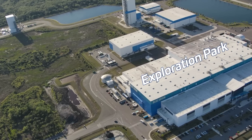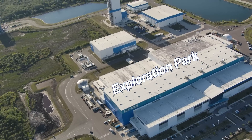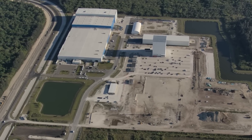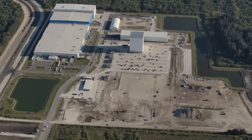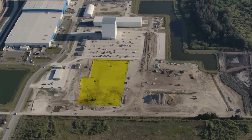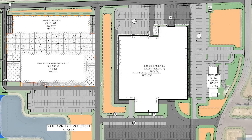Just down south from SpaceX Roberts Road, we arrive at Blue Origin's campus at Exploration Park. Blue has definitely been picking up the pace with New Glenn this year, as they aim for a maiden launch attempt in the next several months. Construction on new facilities is still ongoing, and the largest of these is located on the south side of Blue's campus. Permitting documents from August 2022 label this building as a composite assembly building, and it's shaping up to be another large addition to Blue's already impressive campus.